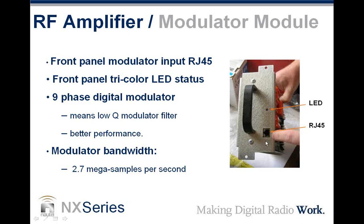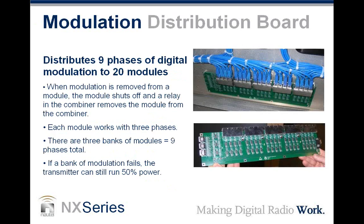Looking at the module from the front panel: it's simple — an RJ45 where the drive signal comes in, and an LED that gives you a front panel view of the health of the device. The nine-phase digital modulator has a modulator bandwidth of 2.7 mega samples per second. All those RJ45s carrying the RF and PDM drive signals come out of the exciter and controller card, then down to a distribution card which routes the signals to all of the modules, with one plug for each module.